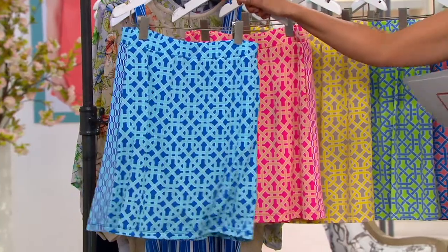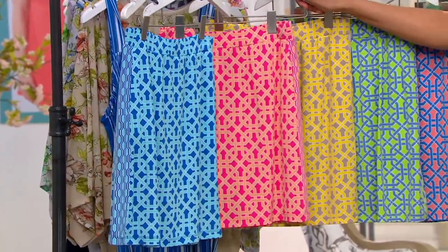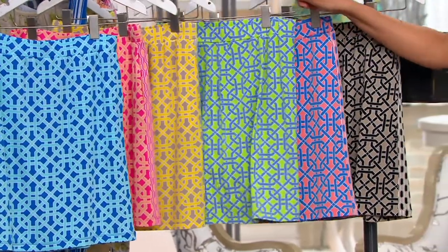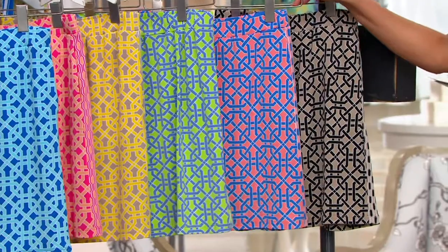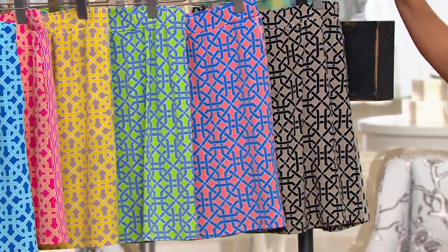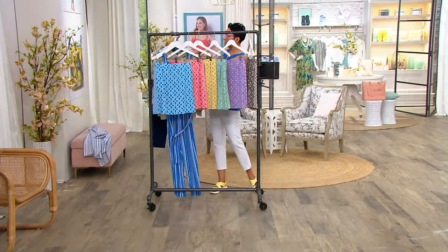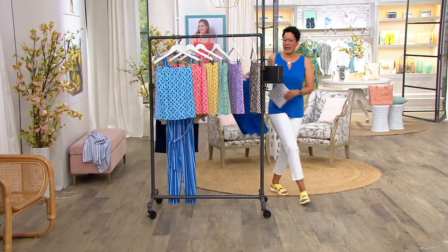Let me take you through colors. This is your blue aqua, this is the pink melon — screaming my name — this is the stone yellow, the brand new color, and it's $9.95 to try. Lime and periwinkle, the coral and blue — wow, is that ever fun together — and then black and tan. It is a skort, which is again our must-have.